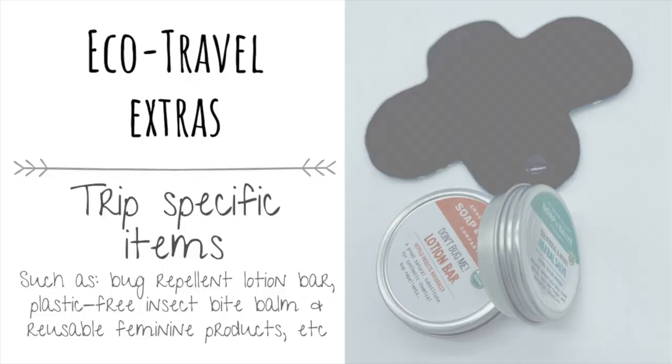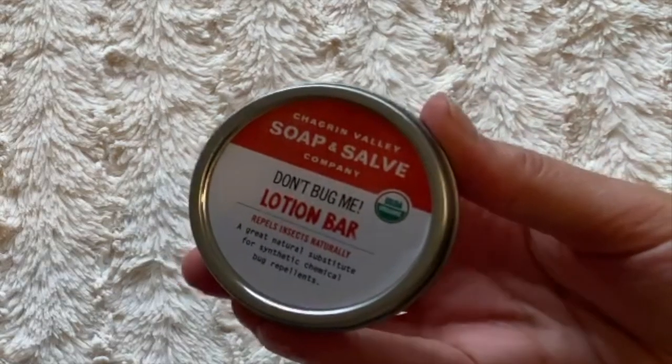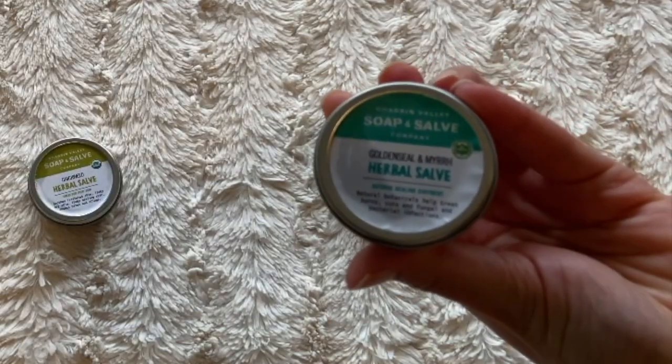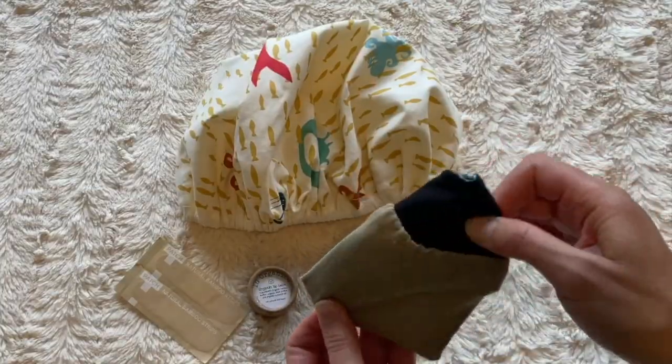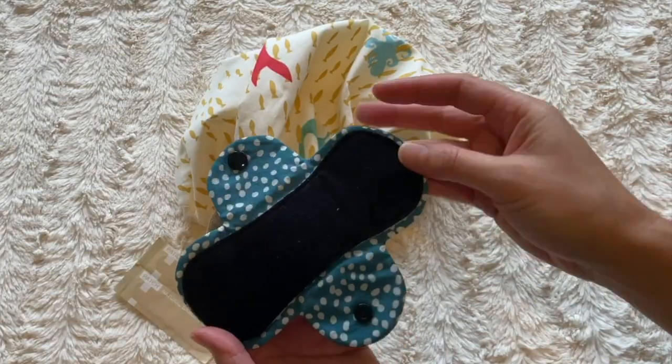Depending on your trip, you may want to bring plastic-free all-natural bug spray, or a bug repellent lotion bar like the one I use and love, plus a bug bite bomb for those itchy bug bites. And bring your reusable feminine hygiene products if you know those will be needed.